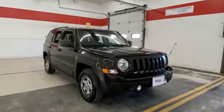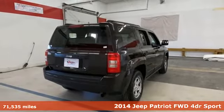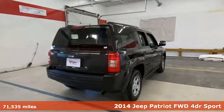Here's a 2014 Jeep Patriot. Experience the Jeep life. It's equipped for all your driving needs and wants.